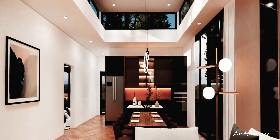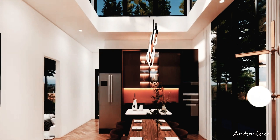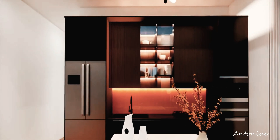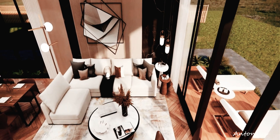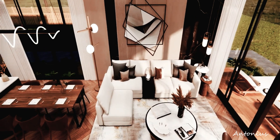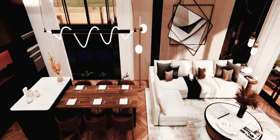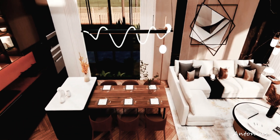Step inside and you'll be greeted by an interior that is both spacious and inviting, with open plan living areas that flow effortlessly from one space to the next. From the expansive living room to the stylish kitchen and dining area, every inch of this home is designed with modern living in mind.